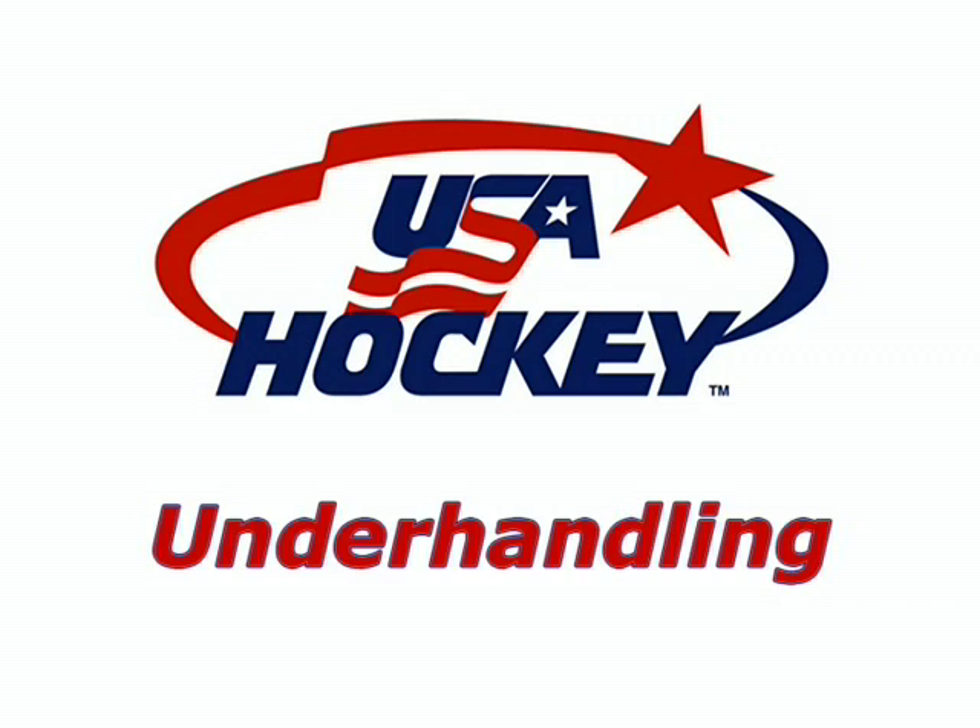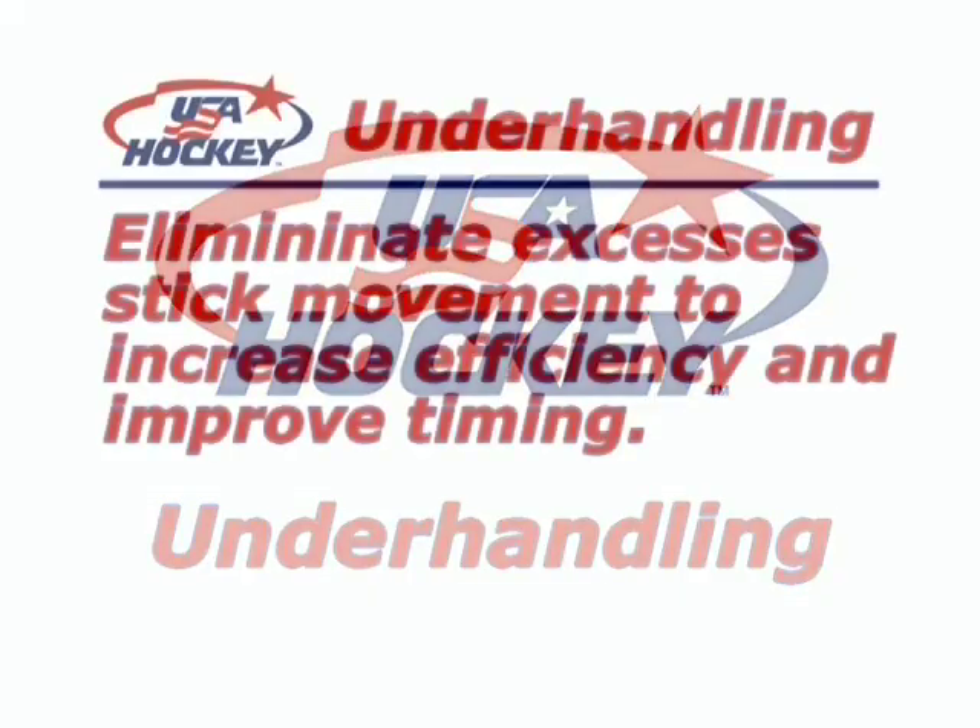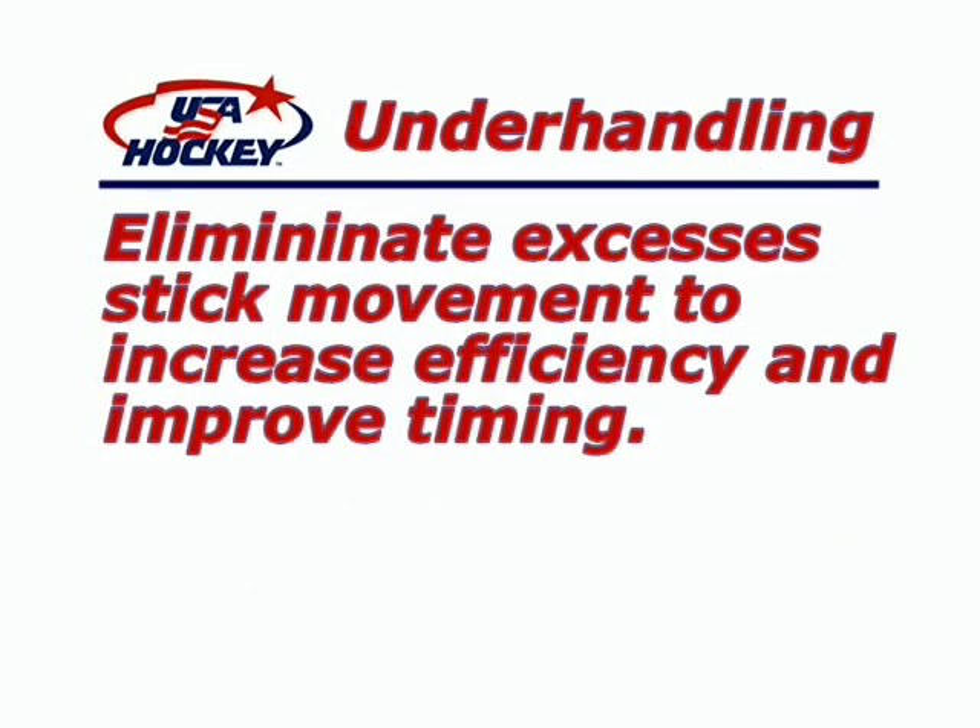Underhandling is a concept used by high-end players to increase their efficiency. Because hockey is such a fast-paced game, players sometimes only have fractions of a second to make the play. By eliminating excess movement, they are in a position to make plays at the most critical or optimal time. With most underhandling techniques, players must move their feet in order to acquire the correct body position to effectively execute the underhandling skill. Underhandling is the applied concept in hockey of less is more.